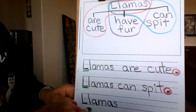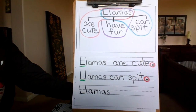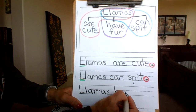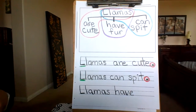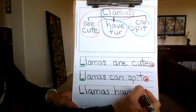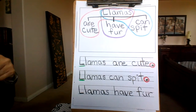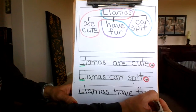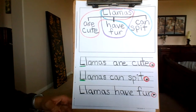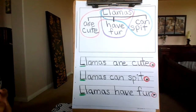Llamas — can you see that? Have. Give that finger space. Llamas have fur. He also needs a period because it is a complete sentence — a complete idea. We circle it with red. We go all the way to the beginning and underline it in green. And there you have it — three amazing sentences.